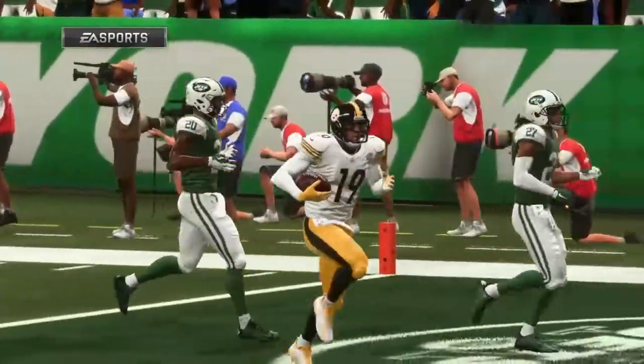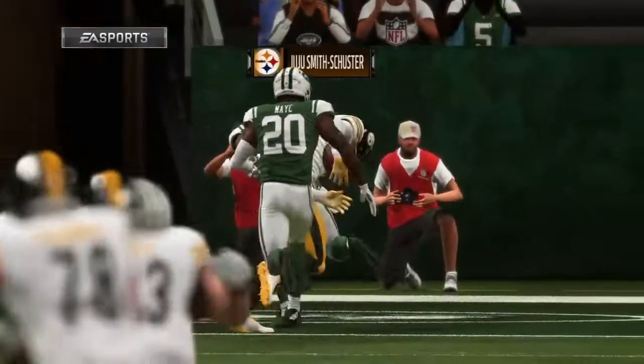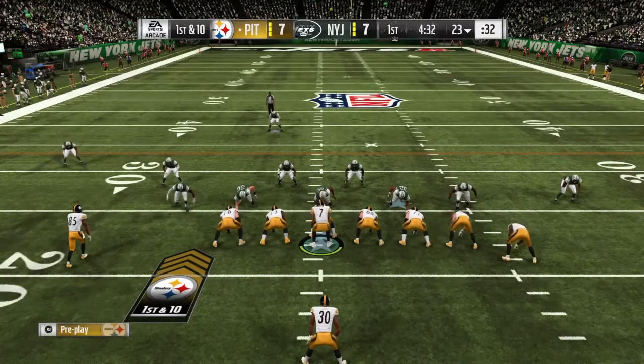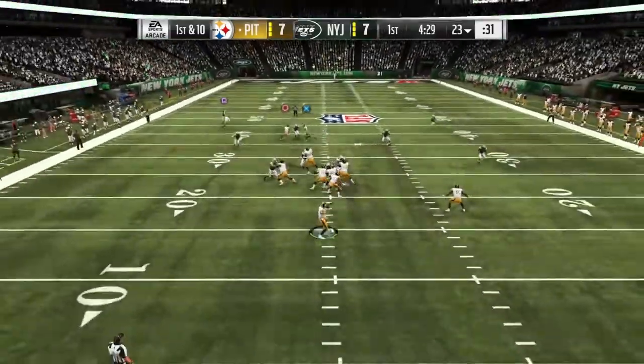I think that was part of their script, because so many teams script their opening possessions — whether it's just that possession or even deeper. You don't go away from what you did before because that worked, but you have to be prepared for wrinkles and counters because you know they'll make some adjustments.